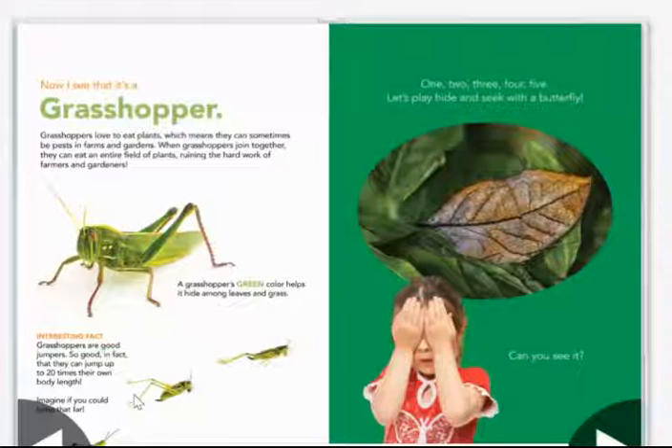Interesting fact: grasshoppers are so good at jumping — so good in fact that they can jump up to 20 times their own body length. Imagine if you could jump that far.